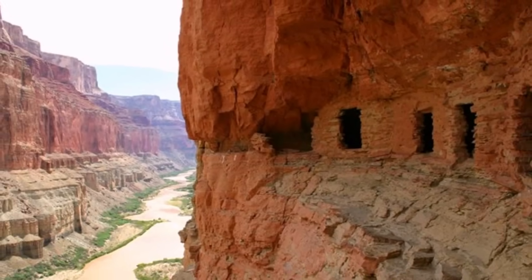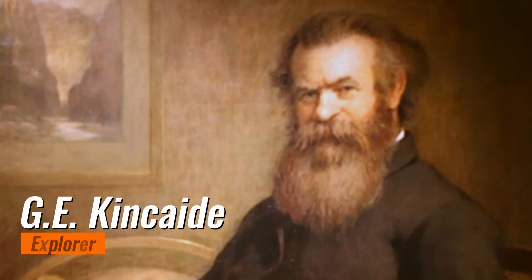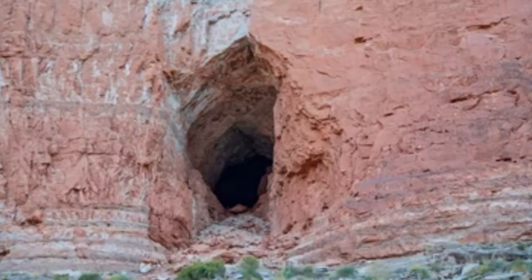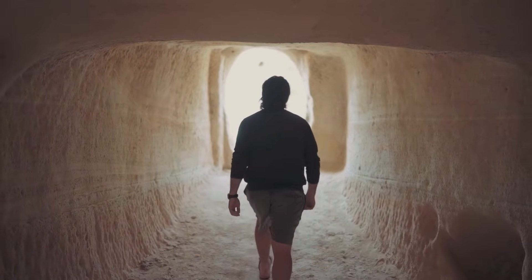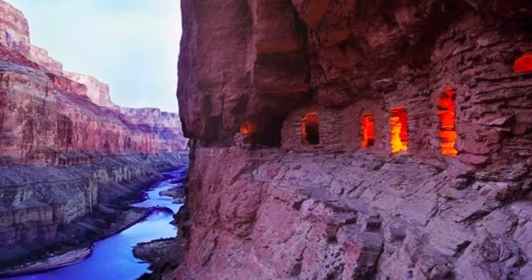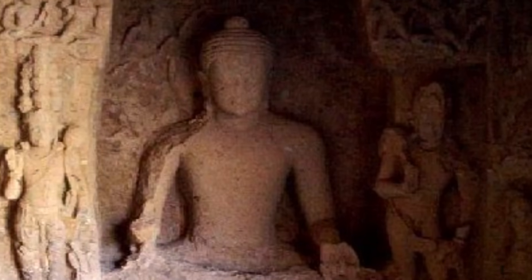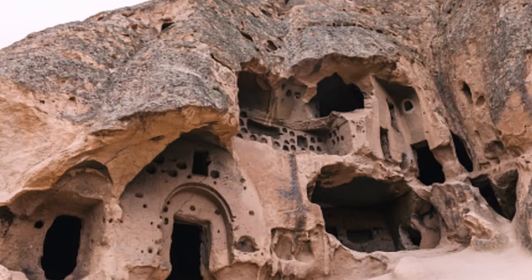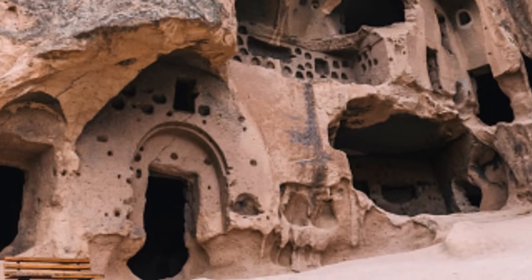In 1909, Smithsonian Institution explorer G.E. Kincaid found mysterious caves during an expedition. The cavern entrance was practically impenetrable, but Kincaid could enter and make an astounding discovery. The massive tunnels extended out from a central cavern-like structure, filled with antiquities such as sculptures, seed grainer, and even copper weaponry. Its size was approximately large enough that 50,000 people could live happily inside.